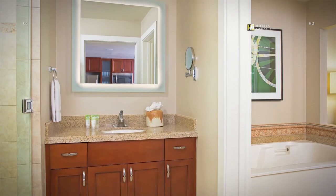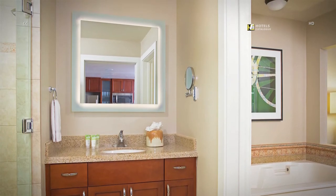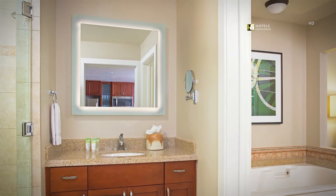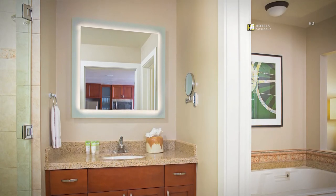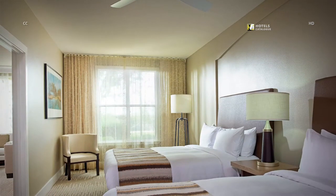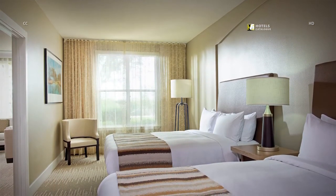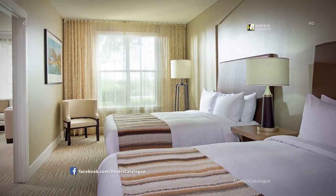The luxurious master bathrooms offer the opportunity to relax and unwind in the oversized soaking tub. It also features a well-appointed vanity and separate standing shower. Some villas at our luxury resort near Sedona offer a guest bedroom with two queen-size beds for that restful night's sleep.